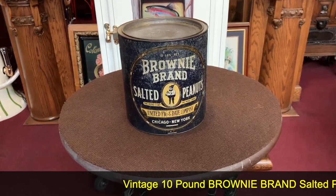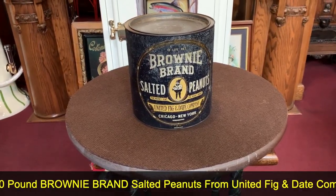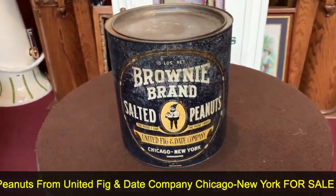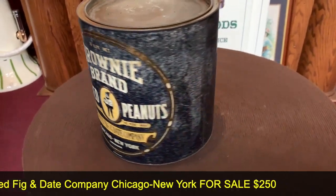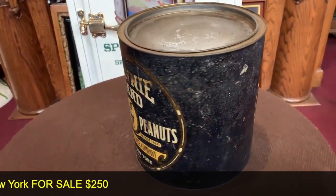What we have here is a 10-pound empty can of Brownie Brand Salted Nuts out of Chicago, New York. If you are into vintage advertising, looking for some kind of cool wall art in your back, or just trying to fill something out, these are excellent ways to go.